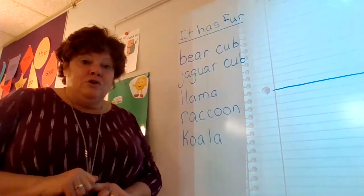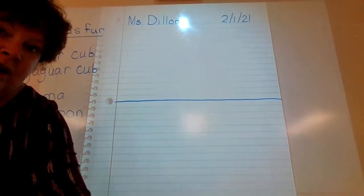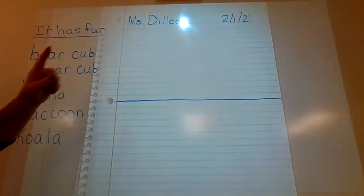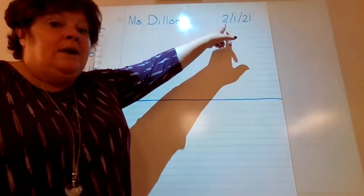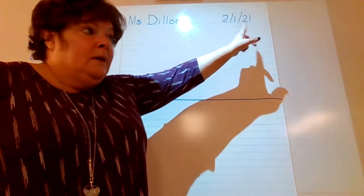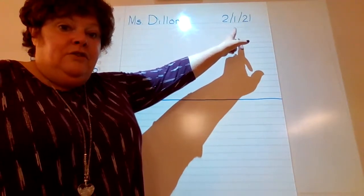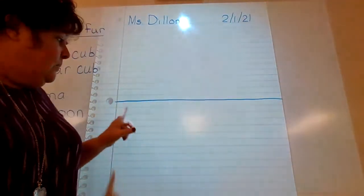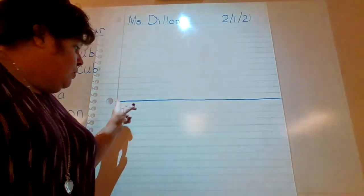Now we're going to our notebook. If you still need to put your name and date on the paper and draw your line, go ahead and do that — first and last name. The date is pretty interesting: we're now at February 1st, 2021. So two means February, the second month; the first day; in the year 2021. Then draw a line right about where our hole is.